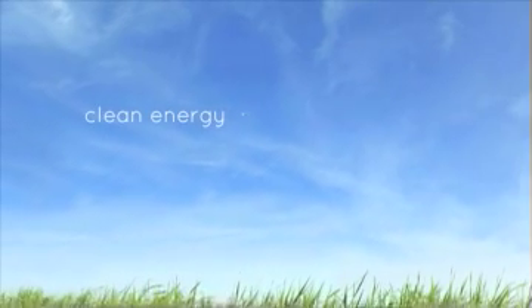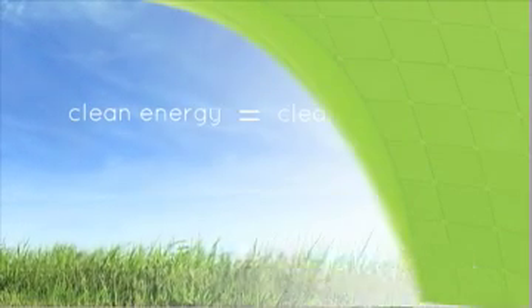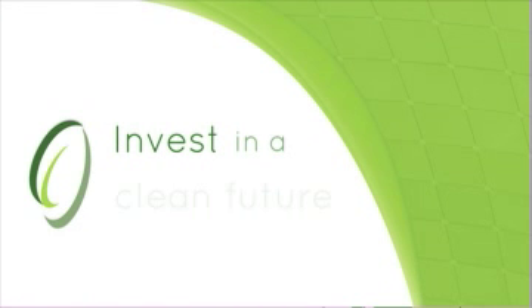As companies, organizations and institutions seek to reduce their carbon footprint and green their buildings, Clean Field is fast becoming the clean energy choice. Mohawk College chose Clean Field because we were looking for two things: one, some help with reducing our carbon footprint.